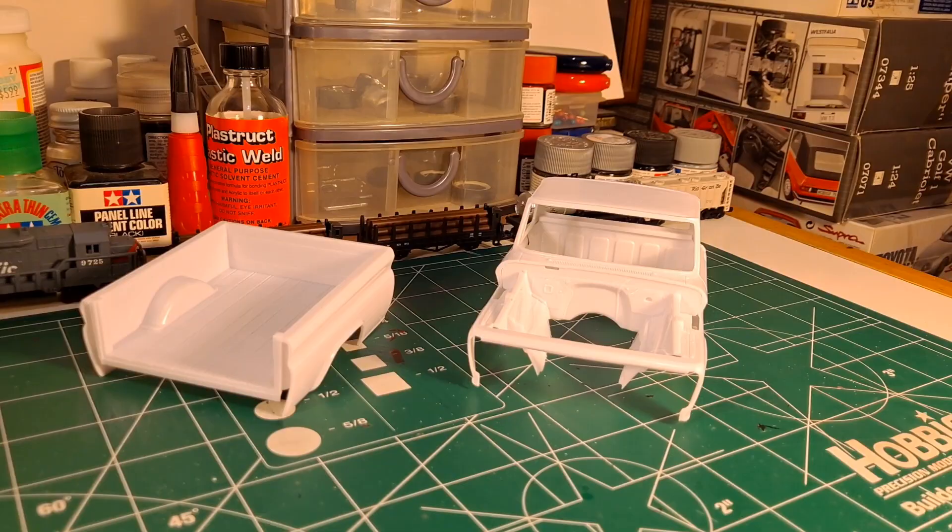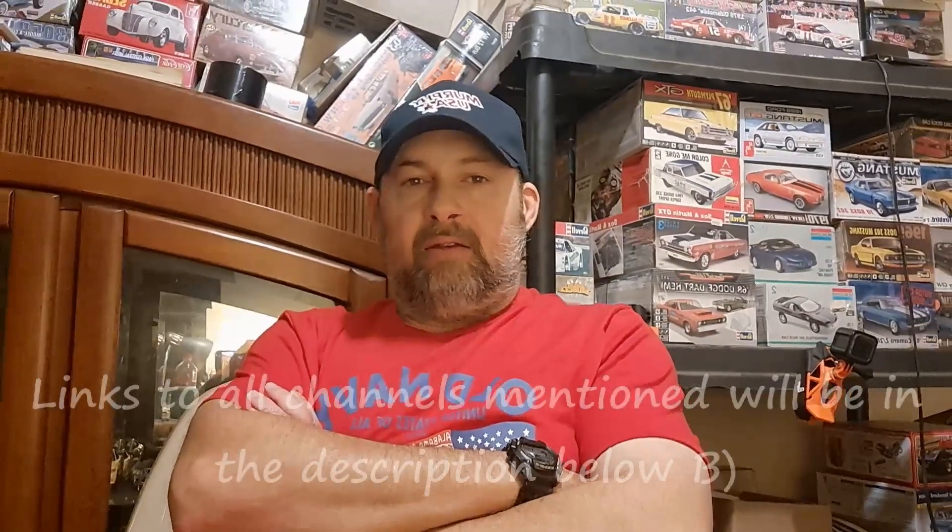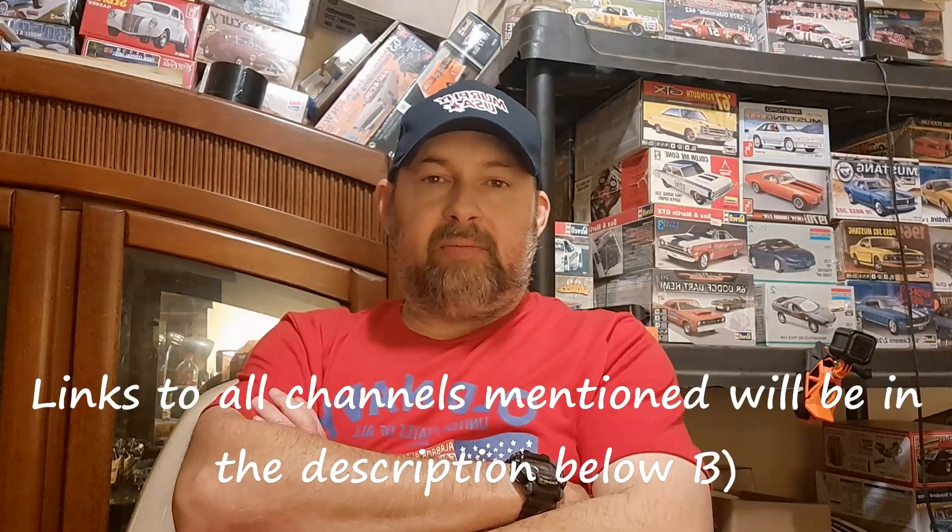Let's talk about some other group builds. As 2023 is quickly approaching, people are already starting to talk about group builds for next year, so here are a few that I want to get in on. Consider this my official entry video for each.